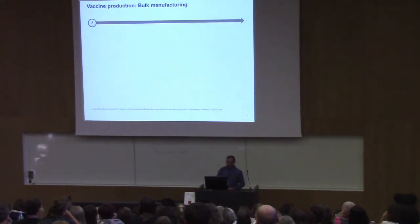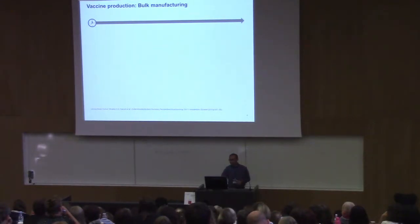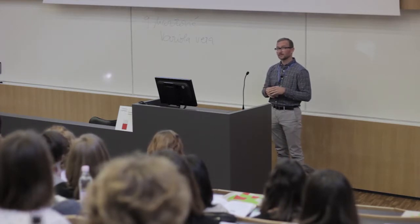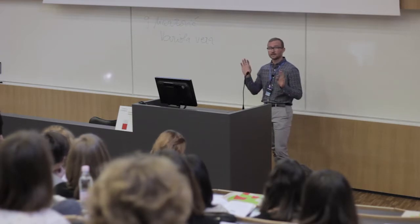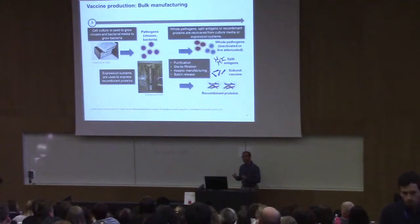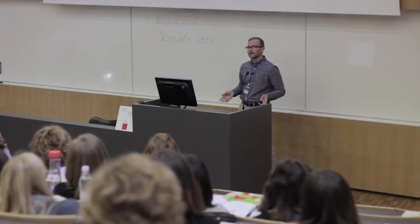One big theme of vaccine production is that it is manufactured in bulk — you have different steps and at each step you produce a bulk of intermediate product. At the very beginning, depending on the vaccine design, you deal with either cell culture or bacterial culture to produce your whole pathogen, or you use expression systems for newer technology vaccines. Then you isolate your whole pathogens, subunits, split antigens, or recombinant proteins and purify them.